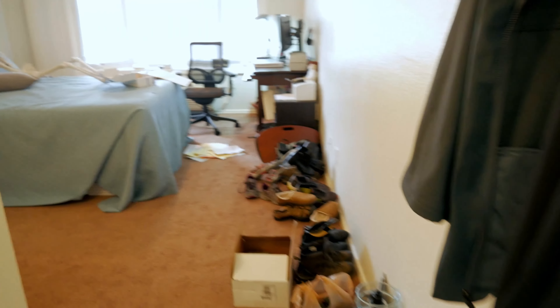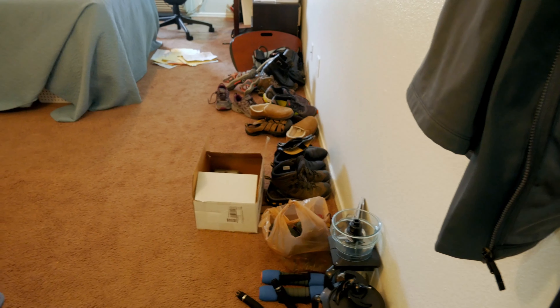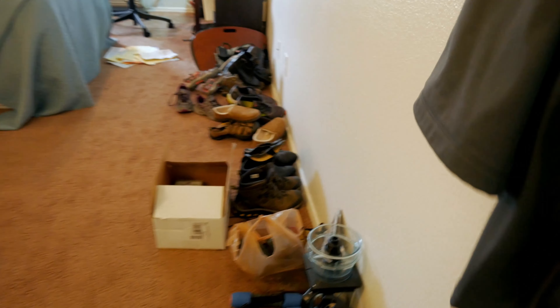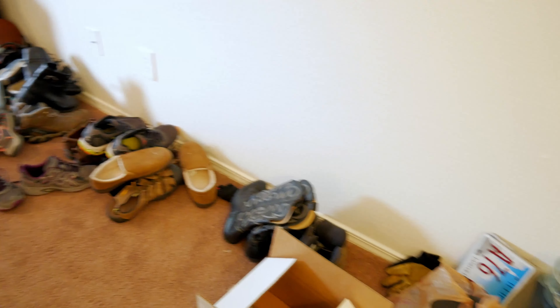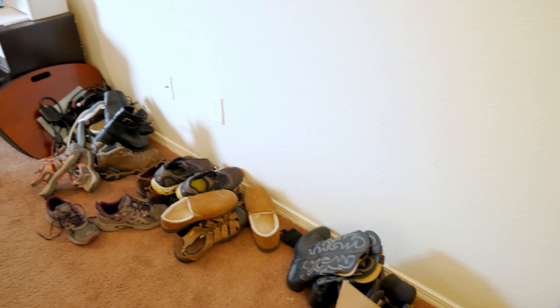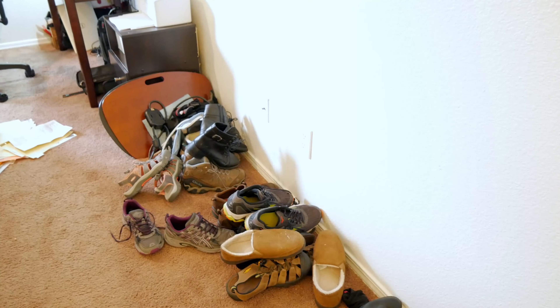Yes, this is all a hot mess in here. I've got so many projects going on. For one, we have a shoe problem — we're trying to figure out what shoes we absolutely have to keep and what we can get rid of. We just have a lot of shoes, and that's actually toned down. I thought we were making progress.